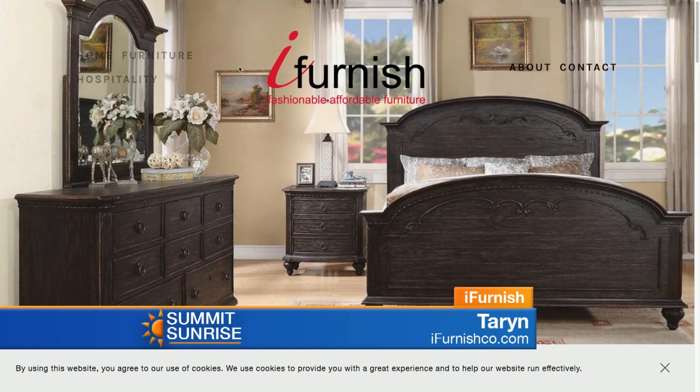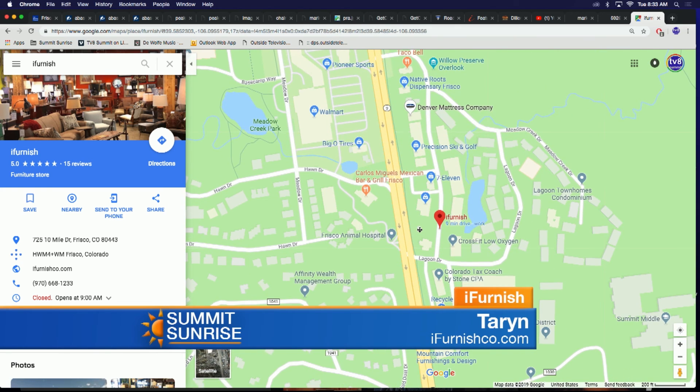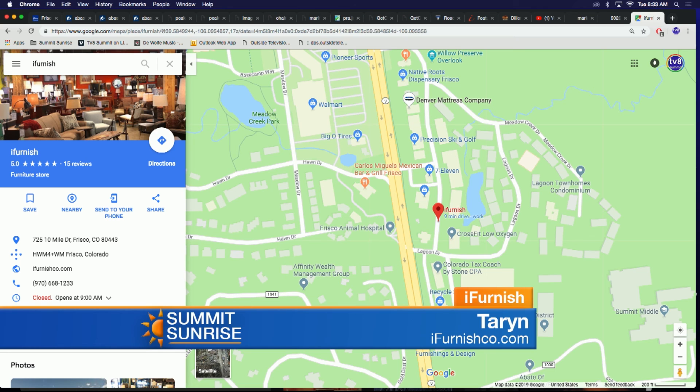Can you talk about location and hours? We know it's hard to get to a store if you work in the county, so we're open Monday through Thursday 9 a.m. to 6 p.m. Fridays we're open 9 to 5, and Saturdays 10 to 5. Sunday is the only day we're closed — you've got to enjoy the place we live in. Our location is 725 10 Mile Drive. If you're familiar with Alpine Bank off Highway 9 and Utopia Tire, we're right behind them. We're pretty central and really fortunate to be there.